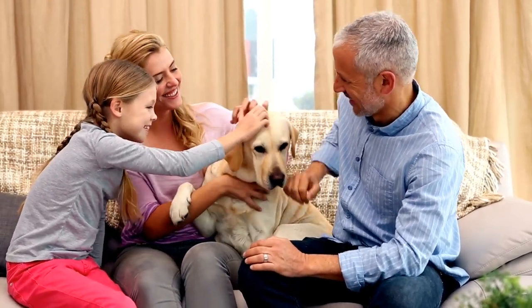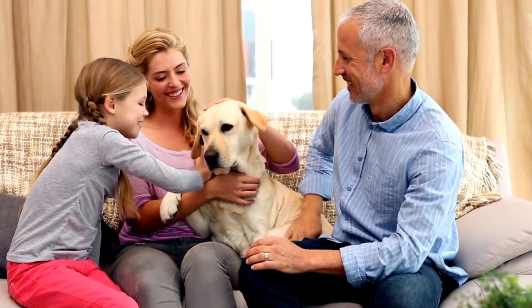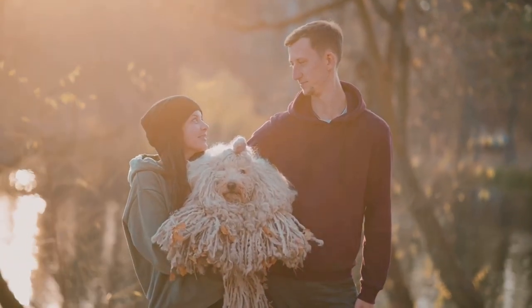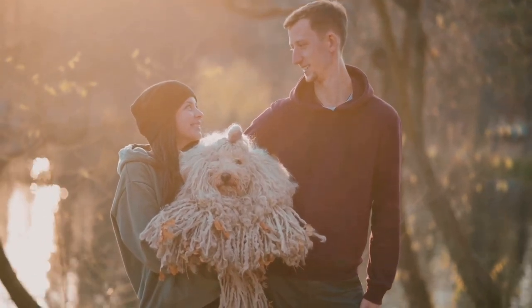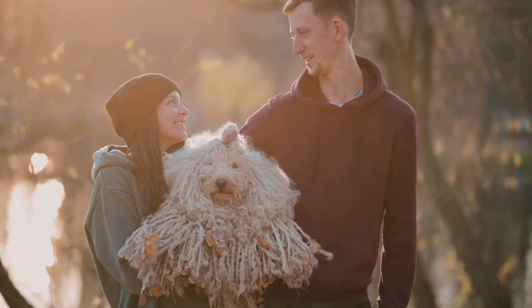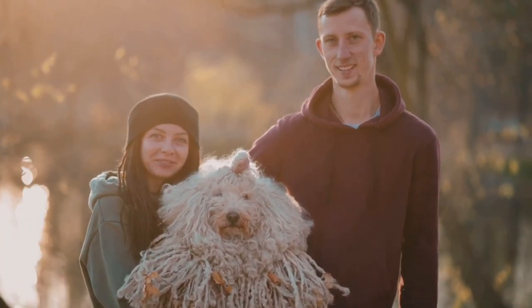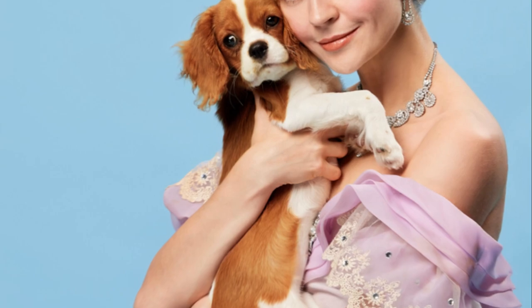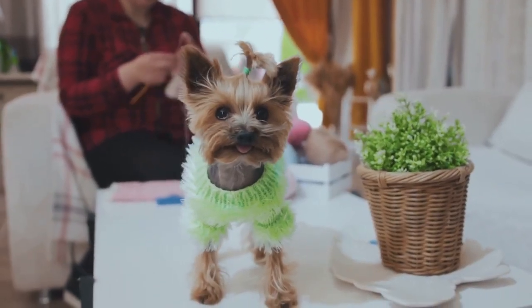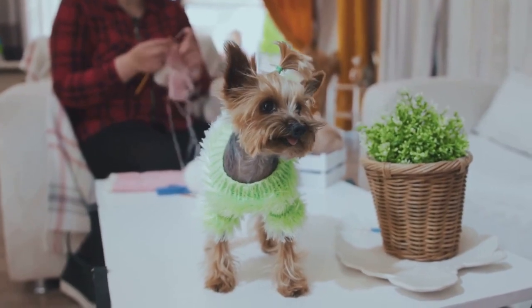The Victorian era, with its emphasis on elegance and refinement, was the perfect backdrop for the rise of the Yorkshire Terrier. The breed's petite size made it a perfect lapdog, its lively spirit added an element of fun to the household, and its beautiful coat was a symbol of luxury and class. What began as a trend among middle-class families soon caught the attention of the upper echelons of society.